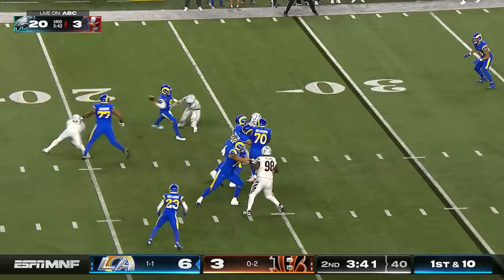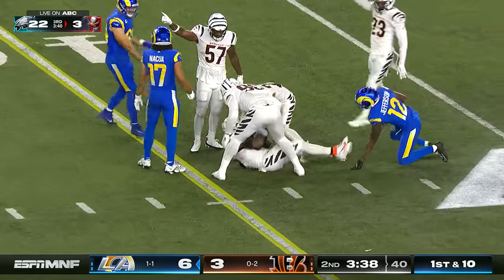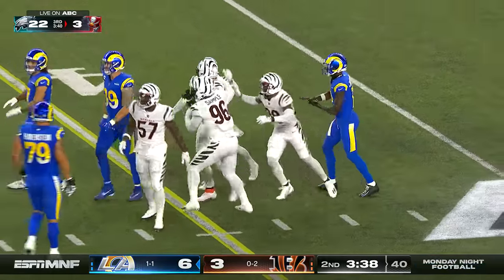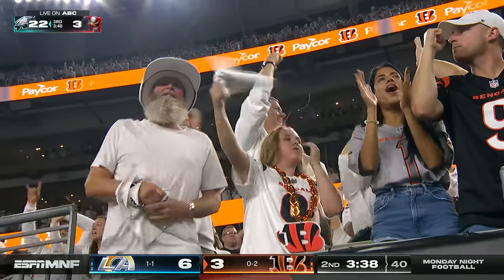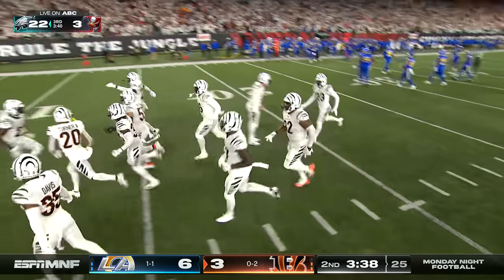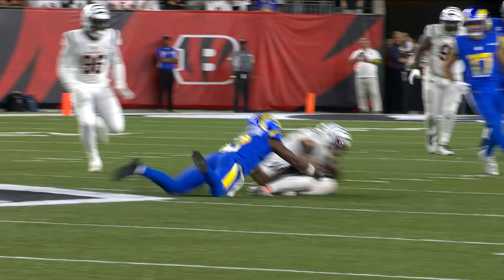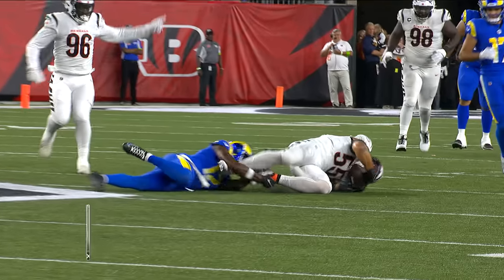Pressure immediately. Stafford on the move, navigated around and threw it into traffic — and it's intercepted by Logan Wilson, the elite middle linebacker. Bengals ball at the plus 40. We'll see if replay reverses the ruling when we come back.